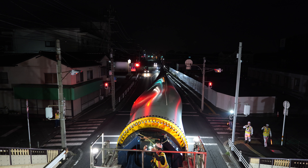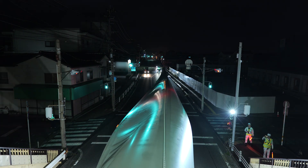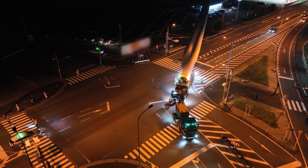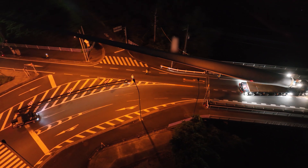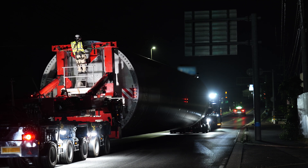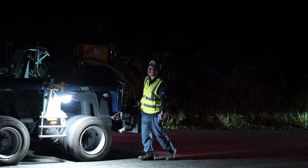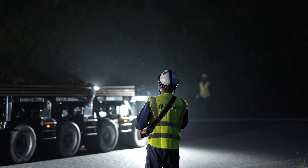Moving through dense urban streets, a blade nearly 60 metres long inches forward, navigating with precision. With each turn, the FTV-550 adjusts, lifting and angling the blade precisely to clear obstacles, avoiding barriers like power lines, signs and footbridges, just as Denzai mapped out in advance. A team of specialists executes this plan, including traffic controllers, guide vehicles and load monitors. Each member works with unwavering focus, bringing Denzai's meticulous strategy to life.